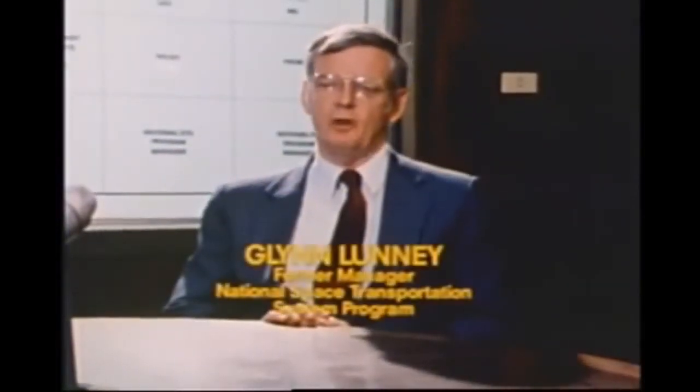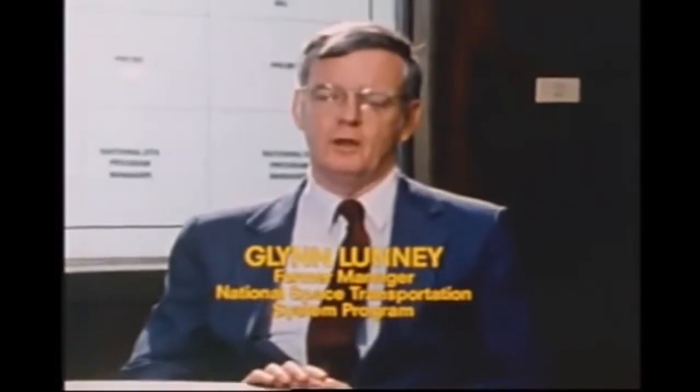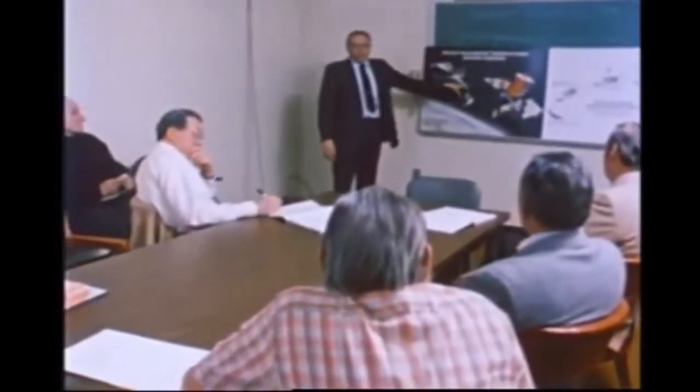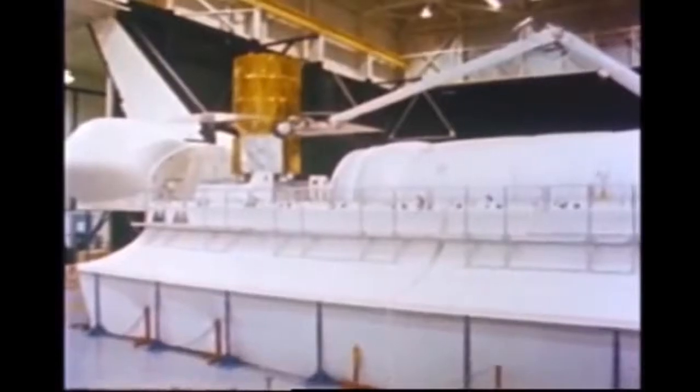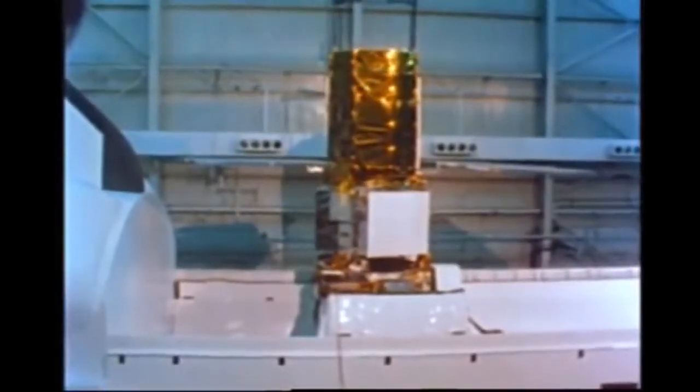The Solar Max repair mission was a very interesting experience from a number of points of view. For some number of years, a team of people at the Goddard Space Flight Center had championed the idea of designing satellites so that they could be repaired on orbit or retrieved and brought back to Earth for repair. It was a chance to demonstrate that we can do these things on orbit. Satellites designed to be repaired on orbit can save a great deal of money because we don't have to bring them back or launch them again. Building things so that they can be fixed is going to become a byword of satellite and space station design of the future.